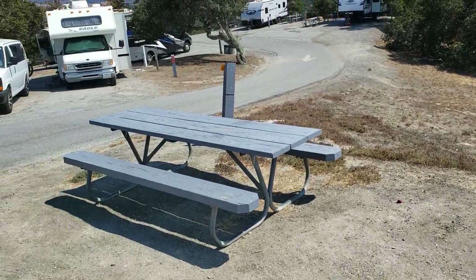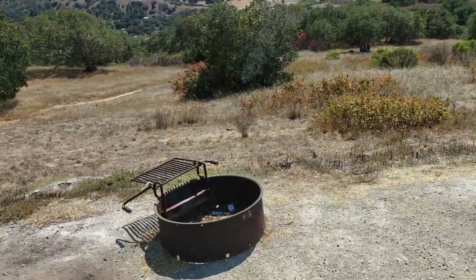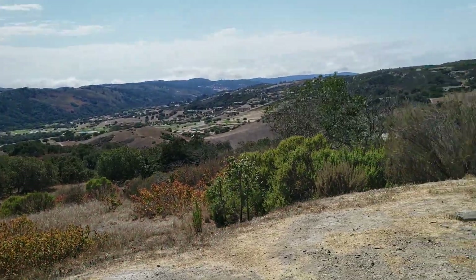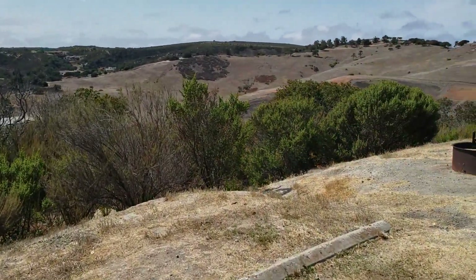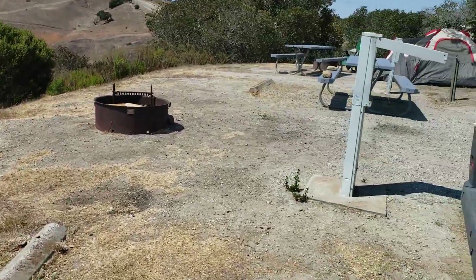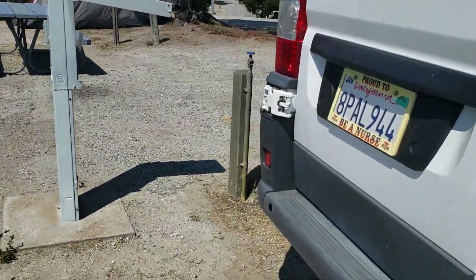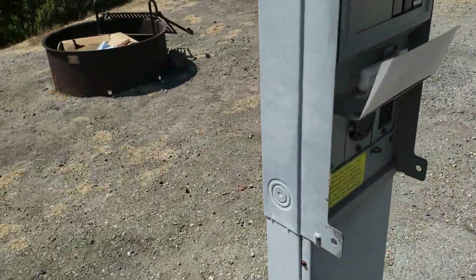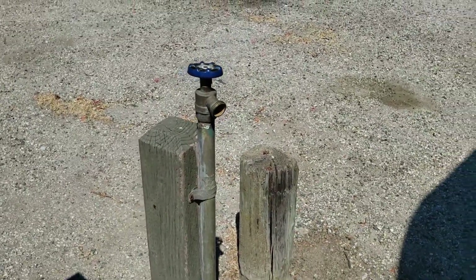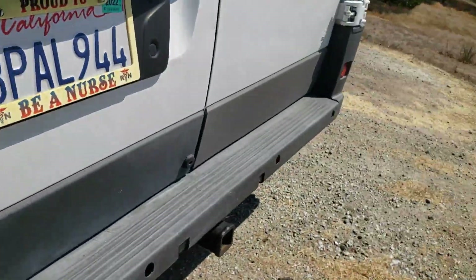Fire pit, picnic table, and the view keeps going. 30 amp hookup and water — how cool is that?